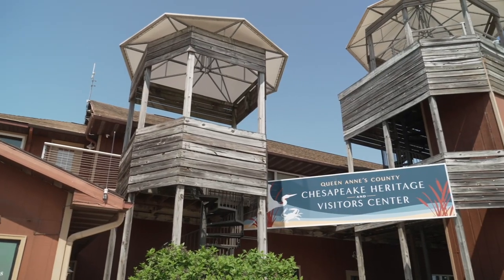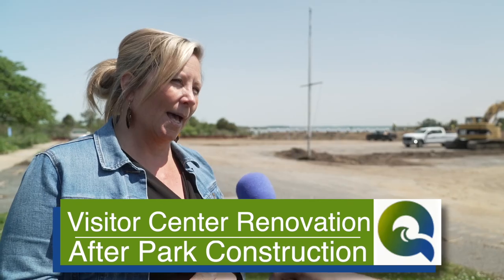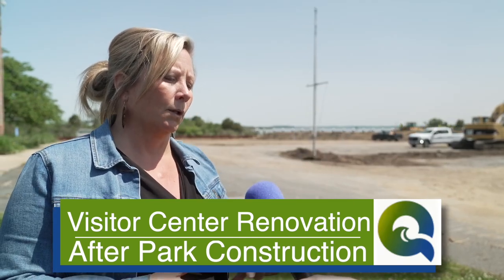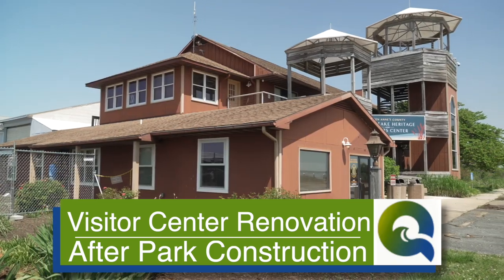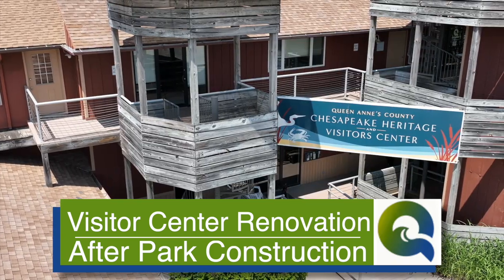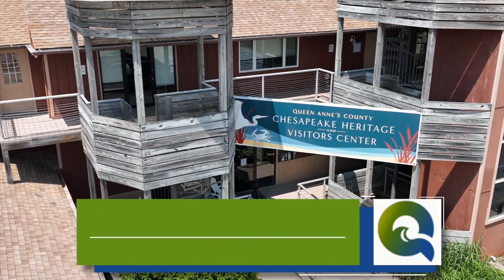Speaking of this building, it might not be happening at the same time, but there's going to be some renovation to the building also. After this construction finishes, they're going to look at removing some pieces that need to be removed, a new roof, and hopefully a new facade over time. That's in the planning stages right now, but we're excited about that. It's just going to be more beautiful, more sustainable, more welcoming. 2024 is going to be great for us.